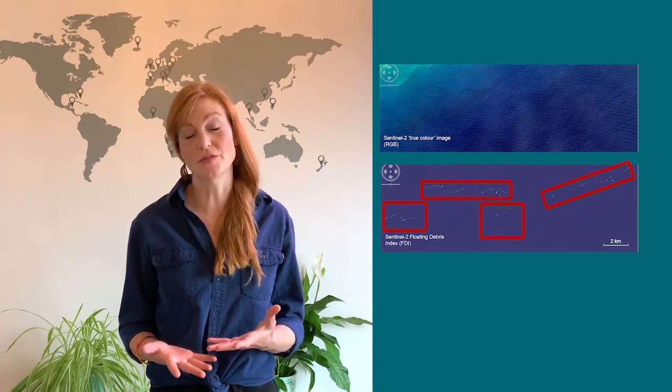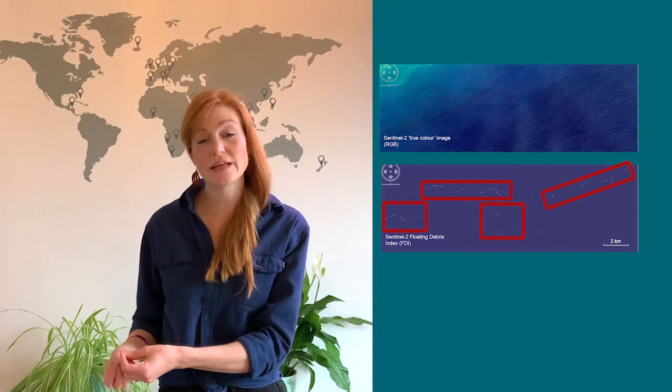So we created what is called the floating debris index. It picks up anything floating on the surface of the water, because water absorbs really strongly in the near infrared and anything floating on the surface will reflect in that range. So we created the floating debris index in order to pick things up.